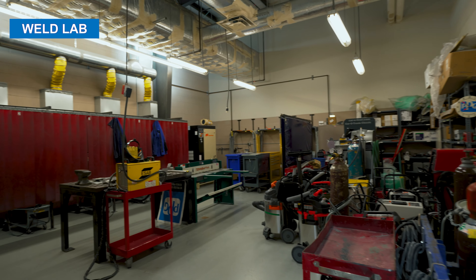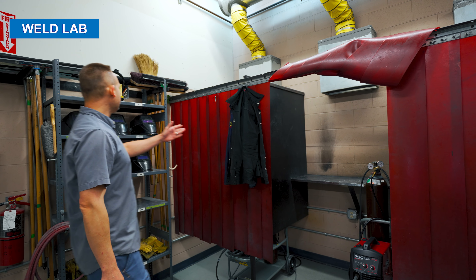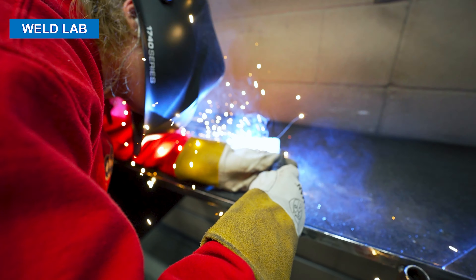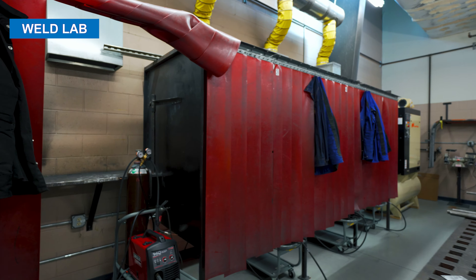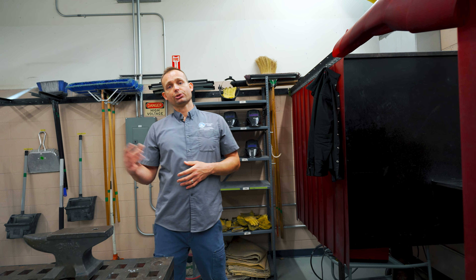We've now entered the weld lab. You can see here we have a series of five weld booths. All the proper PPE for the students is supplied for them. They'll begin welding flat, then go vertical, and then overhead — which are all the positions you weld in whenever we repair a vehicle, especially when it comes to structural repairs.